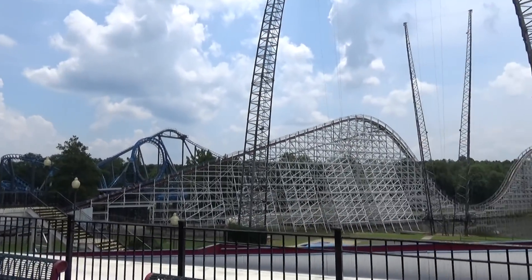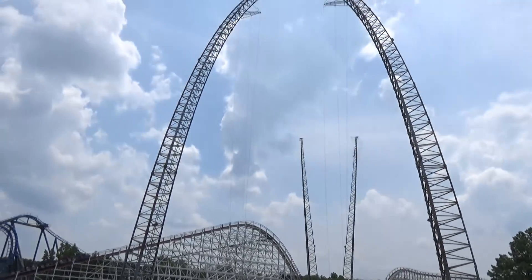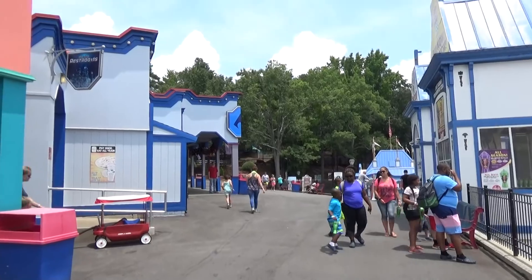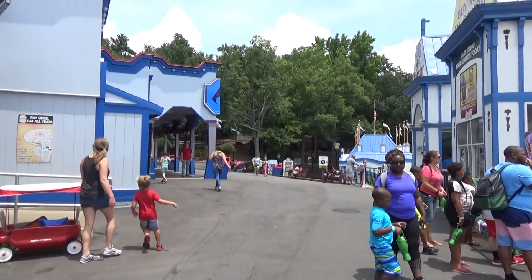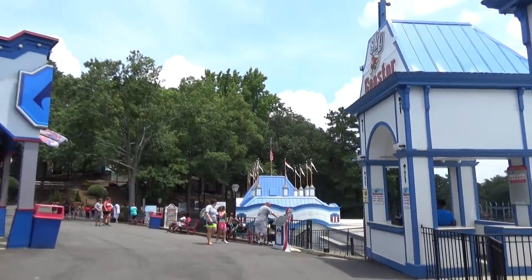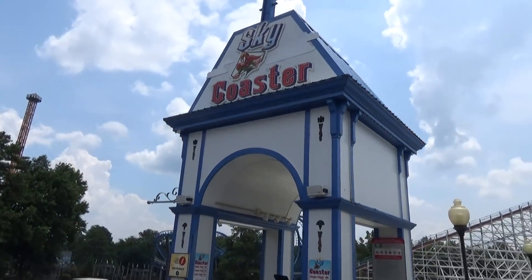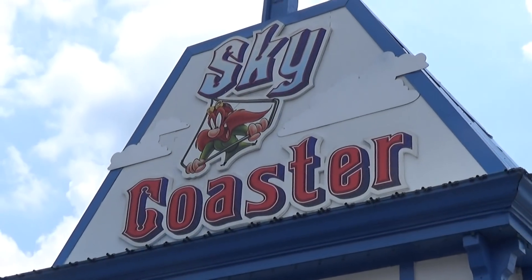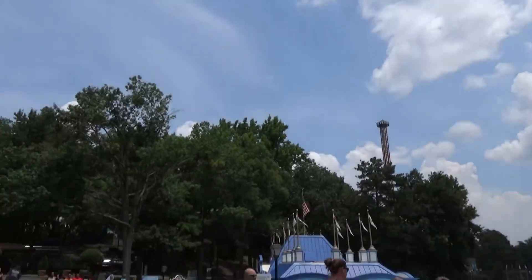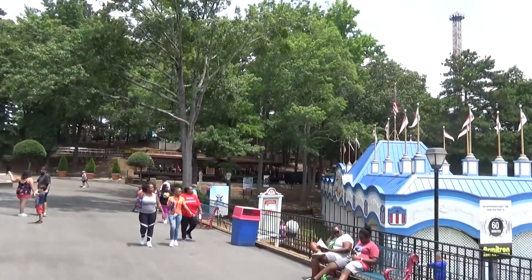Over here is the Great American Scream Machine — a very pretty coaster that goes right next to a lake. You've also got the big pay-extra Sky Coaster. The Scream Machine did get new trains this year — they took the individual ratcheting lap bar trains from the old Georgia Cyclone and put them on this ride, and from what people have told me it has made the ride not so great. It was already rough to begin with.